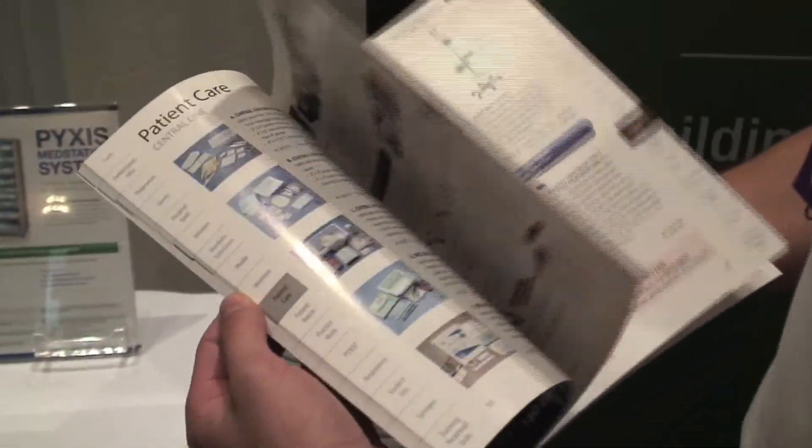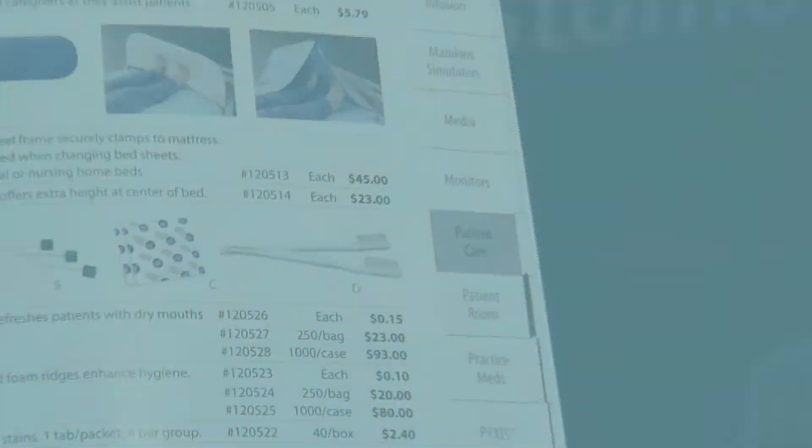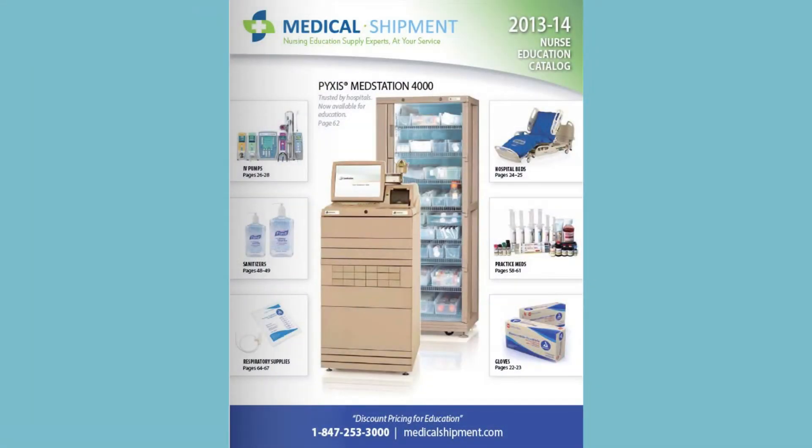If there is something you can't find in the Medical Shipment catalog, we can do a custom quote for you. We work with over 50 different vendors, and we can source any type of product you're looking for for your nursing lab — refurbished or brand new. Whether it's an IV pump, hospital bed, ventilator, anything you're looking for, we can get it for you.